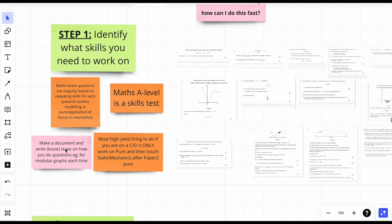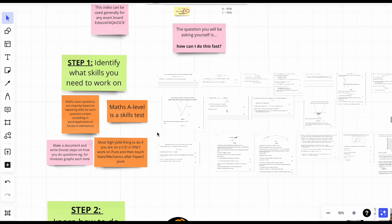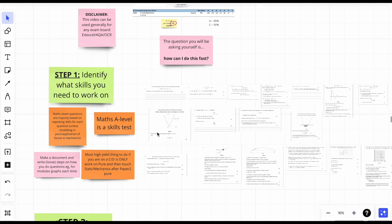Make a document and write loose steps on how you would approach topics like sigma notation or projectile questions. Maths exam questions are majority based on repeating skills for each question, unless it's modeling which combines a few topics. About balancing papers: paper one and paper two are pure, paper three is stats and mechanics. Pure covers 200 marks out of 300. If you're on a low grade, put stats and mechanics to the side, only focus on pure, and once you finish your paper two pure exam, then start doing stats and mechanics.